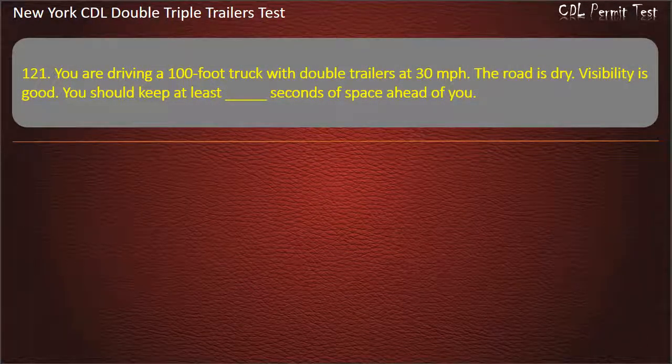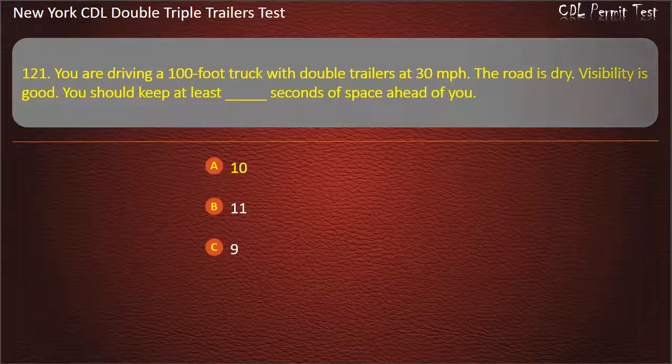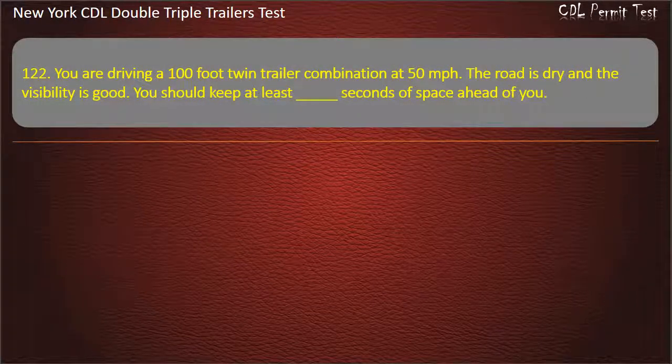Question 121: You are driving a 100-foot truck with double trailers at 30 miles per hour. The road is dry. Visibility is good. You should keep at least how many seconds of space ahead of you? Options: 10, 11, 9. Answer: 10. Question 122: You are driving a 100-foot twin-trailer combination at 50 miles per hour. The road is dry and the visibility is good. You should keep at least how many seconds of space ahead of you? Options: 10, 9, 11. Answer: 11.